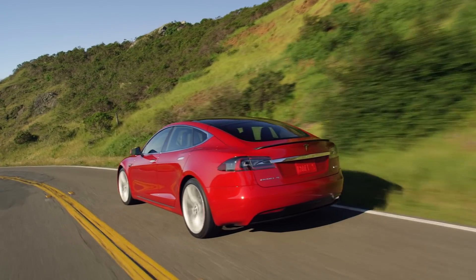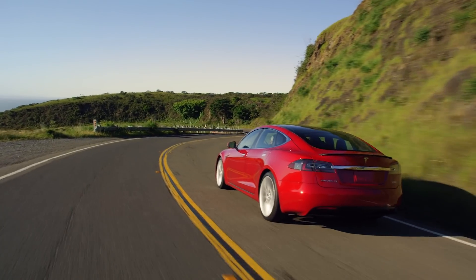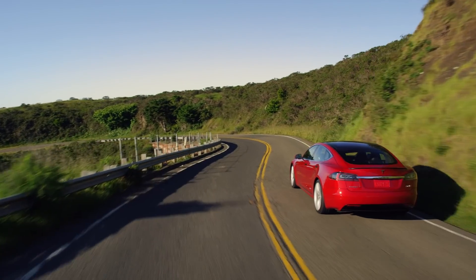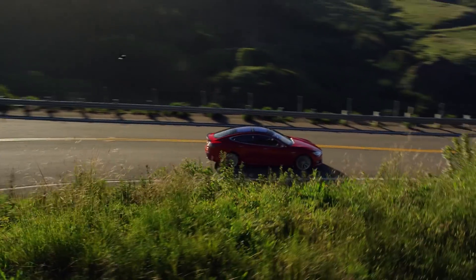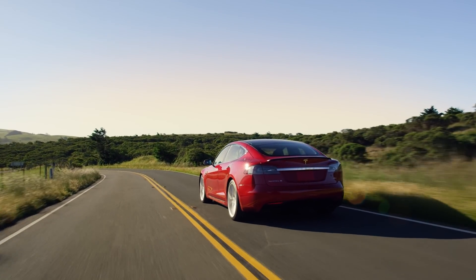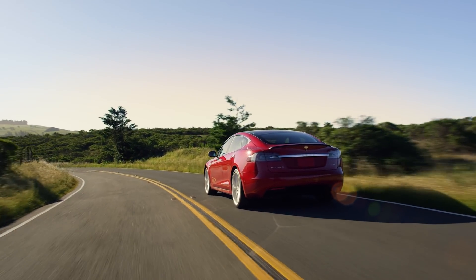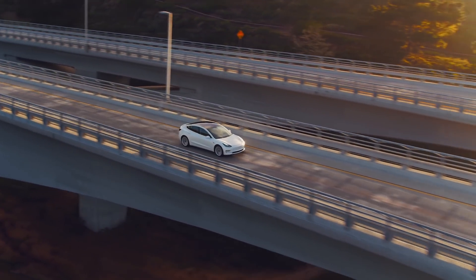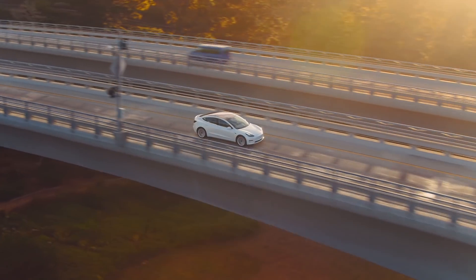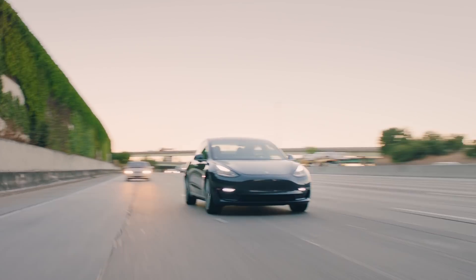Tesla has been leading the EV industry in range ever since the Model S came out. Back in 2012 with a range of 265 miles on the Model S, even today competitors are just starting to catch up to that 265-mile range eight years later. Along with this news straight from Tesla also comes rumors of a 100 kilowatt-hour Model 3 battery, which could lead the Model 3 to be well over 400 miles itself.